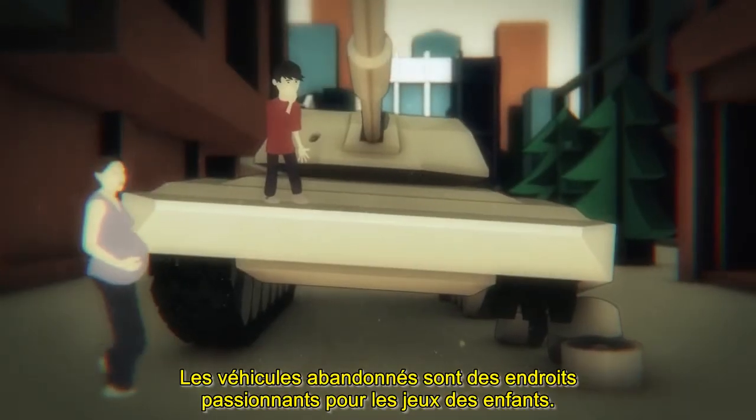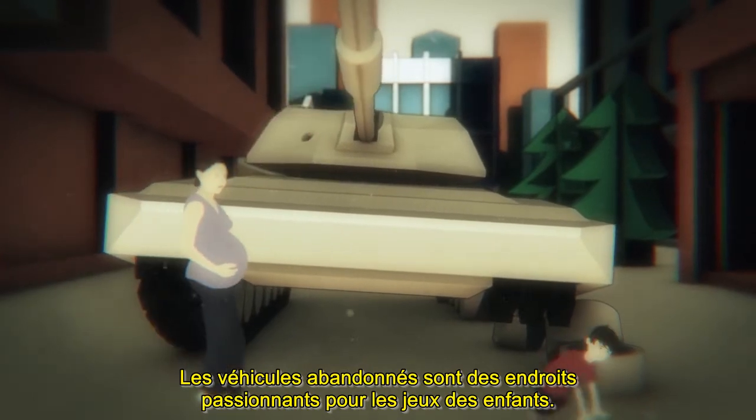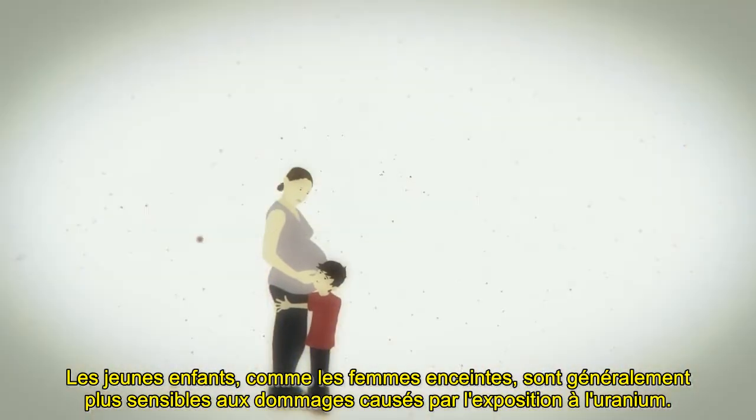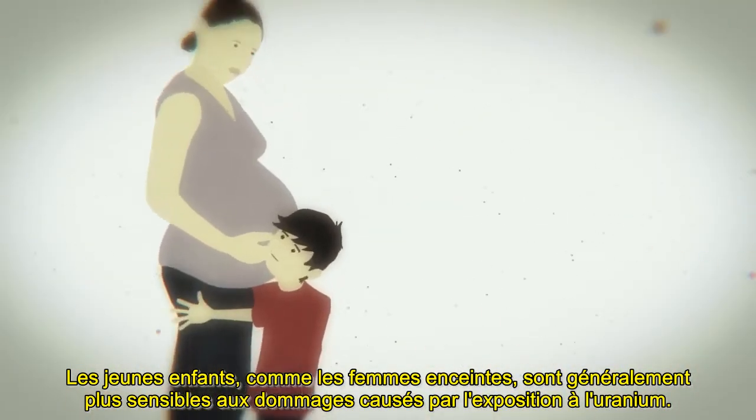Abandoned vehicles are exciting places for children to play in. Young children, like pregnant women, are generally more susceptible to damage from uranium exposure.